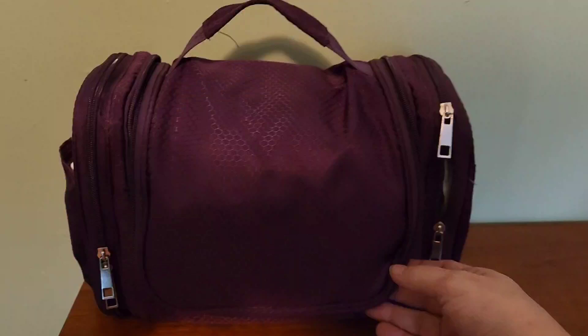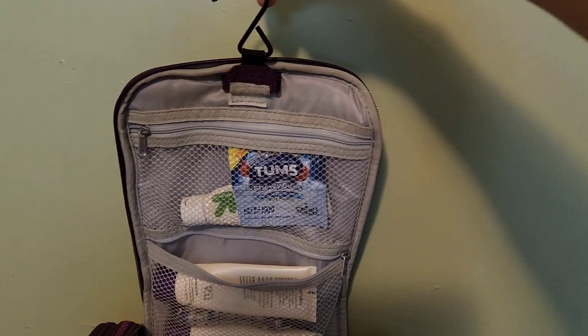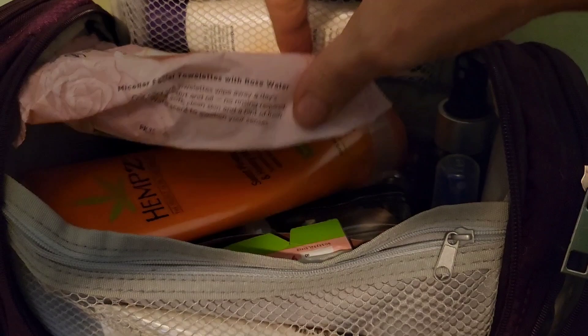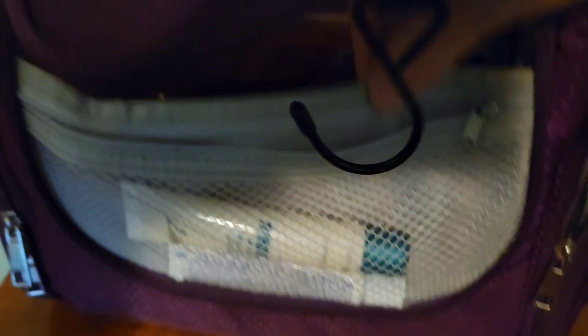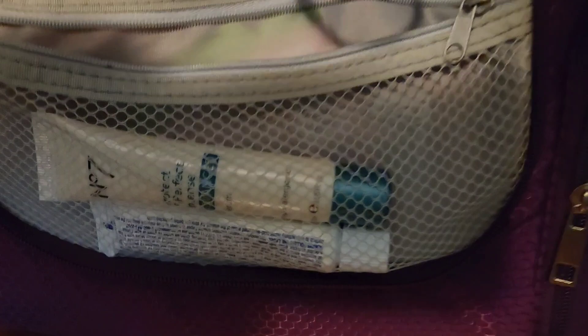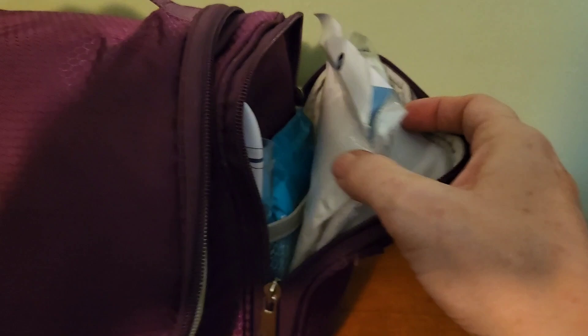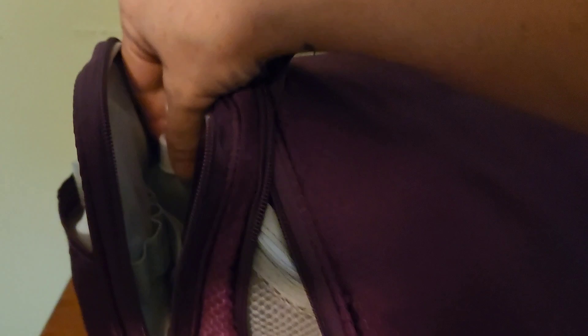I've done a video on this shower bag before so I'll link that below, but it has a little hook you can hang on the shower bar. Inside I have hydrocortisone cream, moisturizer, toothbrush, toothpaste, wipes, body wash, shampoo, conditioner, and all the normal things. The little side pouches have extra bug wipes, face masks, a loofah face mask, shower caps, eye drops, and leave-in conditioning spray.